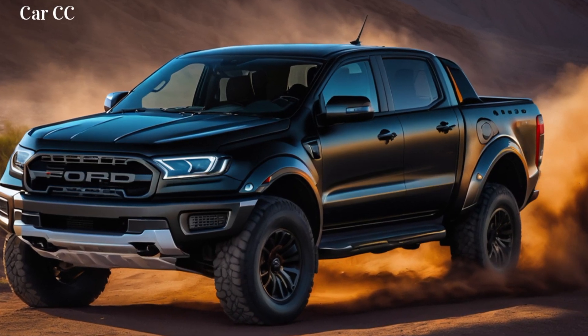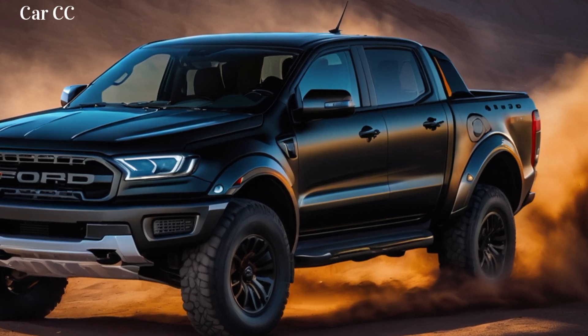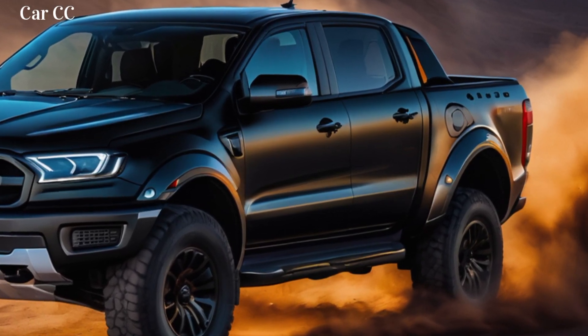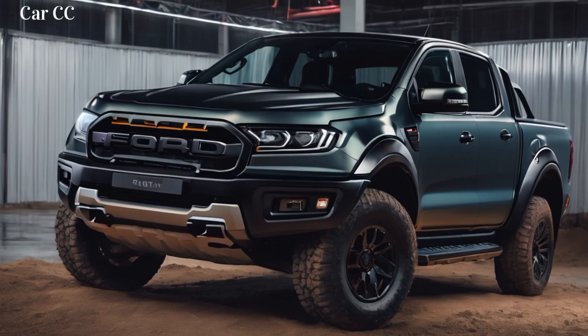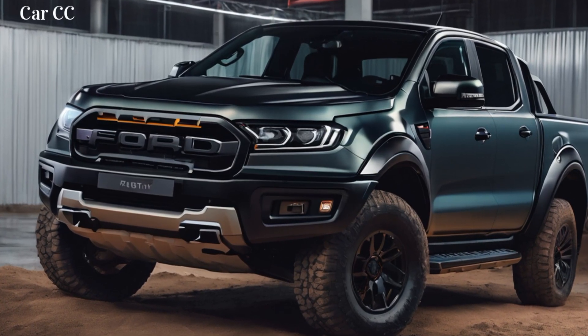Feature 3: Fox Live Valve Shocks — dance like a butterfly, sting like a raptor. Forget bumpy rides that turn your spine into a maraca. The Ranger Raptor boasts Fox Live Valve Shocks, acting like mini-superheroes for your suspension. They dance over rocks with the grace of a ballerina, yet soak up the bumps like a sponge on steroids, leaving you grinning like a madman while the rest of your crew whines about their kidneys.